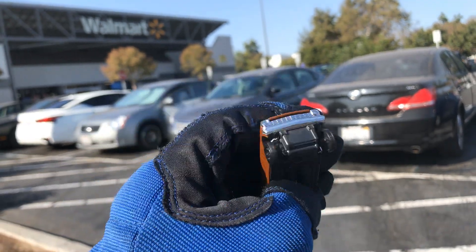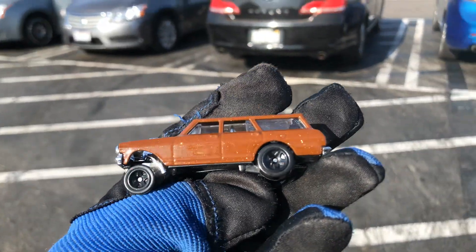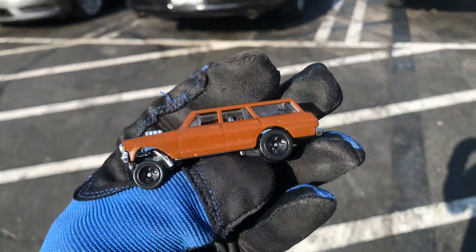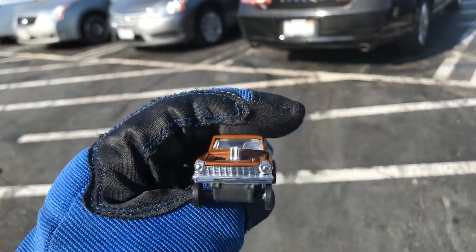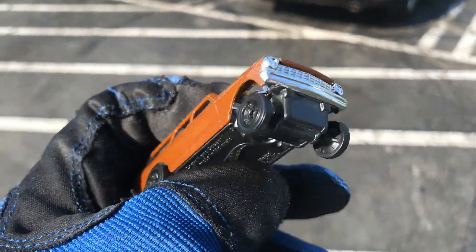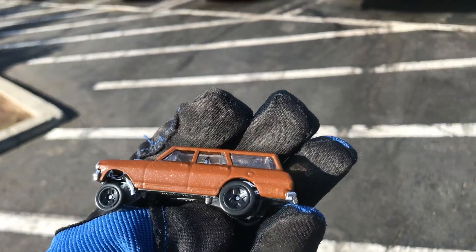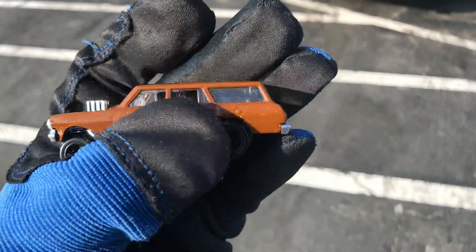Welcome back again to the Place Collectible channel from City of Industry, California Walmart. Today is Sunday, September 20th, 2020. Check out this awesome Hot Wheels custom painted Nova Gasser — it's like a chocolate brown with some sparkles in there. I'm gonna change these wheels when I get home; just picked it up from the shop. Pretty cool color.